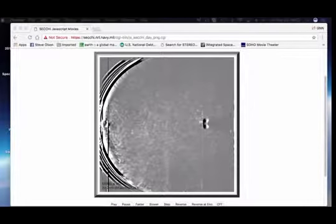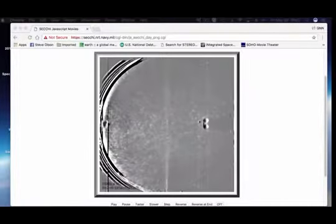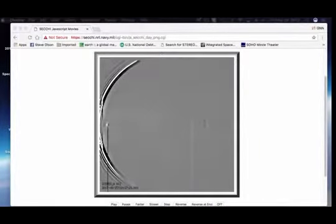From the HI2 stereo SECCHI camera — I'll just let it loop there a second. We saw this happen about a year ago, and I could not for the life of me tell you what the heck is going on here. But apparently we'll figure out what that planet is in just a second.